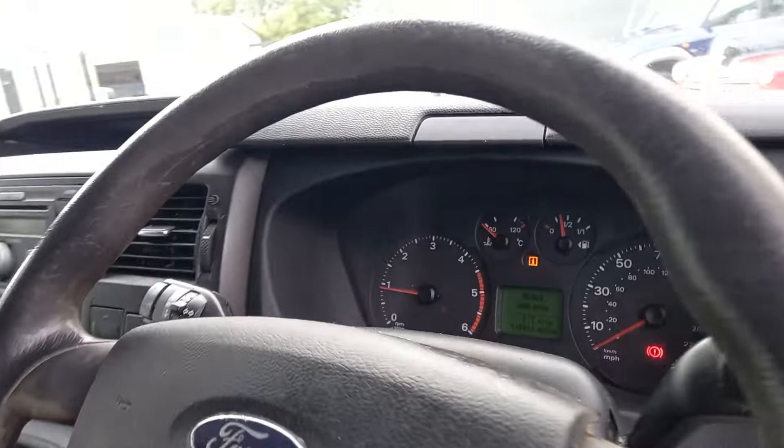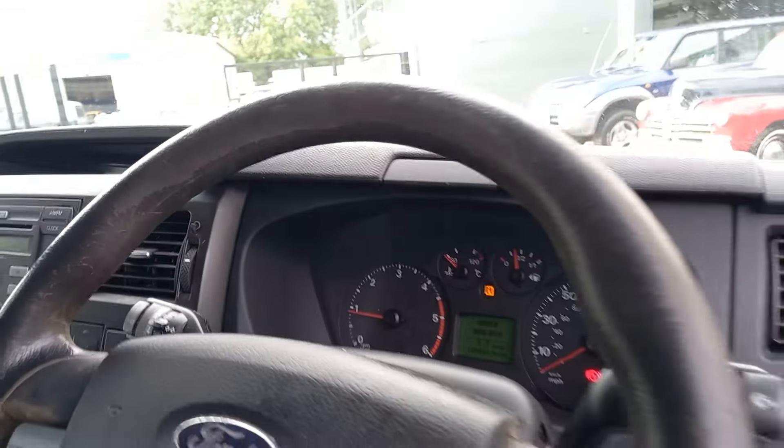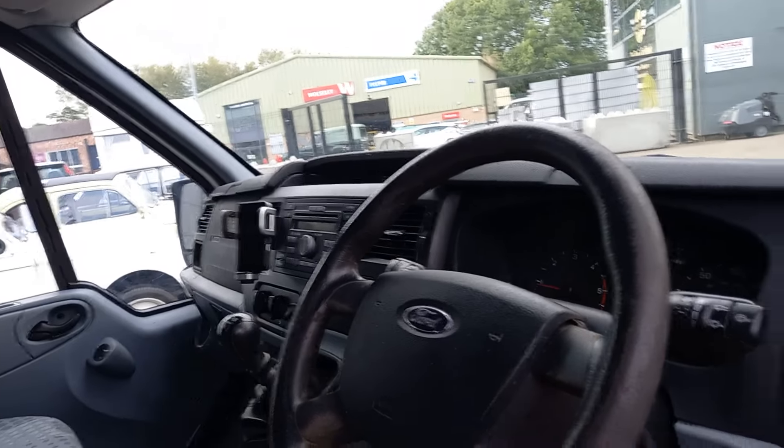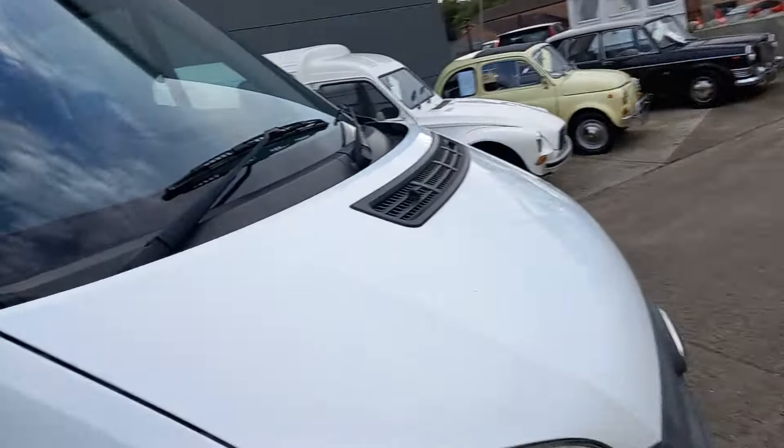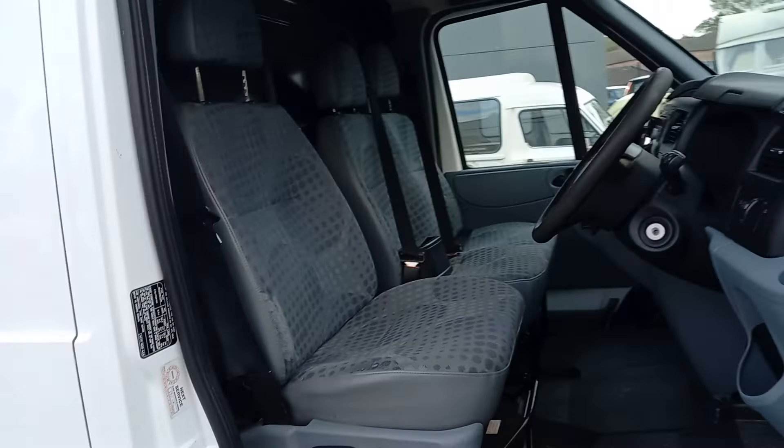It's just showing 138 I think on there. Electric mirrors — and actually yes, electric windows and electric mirrors as well.